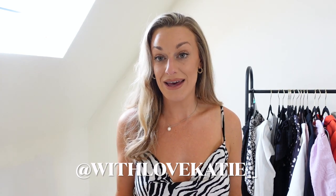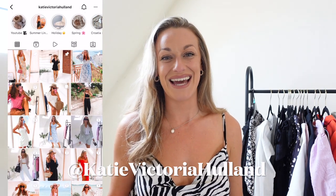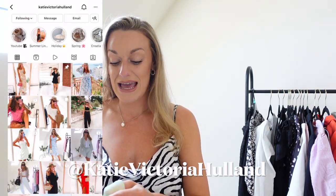Unfortunately that bikini is a little too snug so I won't be keeping it. In case you didn't know, I sell a lot of my clothes over on my second Instagram account which is @withlovekatie__ — things I haven't been able to wear, or worn once, or just for a photo shoot. If you're looking for a bargain around a size 12, that's the place to be. My main Instagram handle for daily fashion content is @katievictoriahelland.